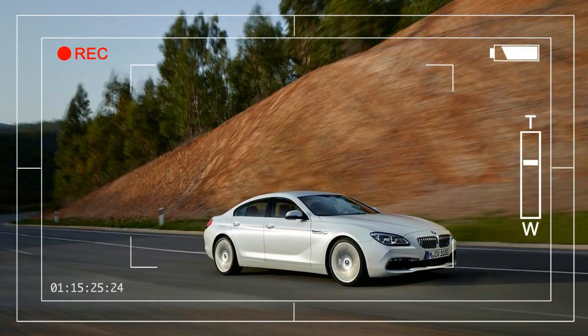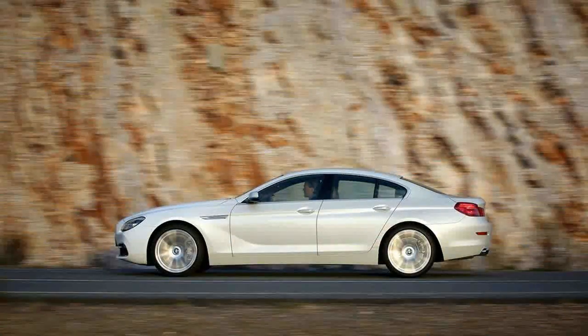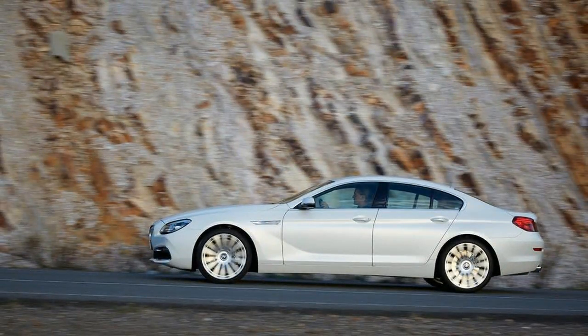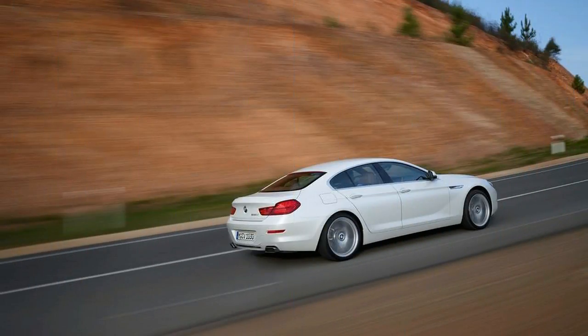Whatever your view on the recently coined four-door coupe phrase, BMW's largest take on the concept, the 6 Series Grand Coupe, is a stunner. It is a far better looking 5 Series sedan, terminology be damned. And unlike its rivals from Audi and Mercedes-Benz, the BMW is actually based on a real two-door coupe.